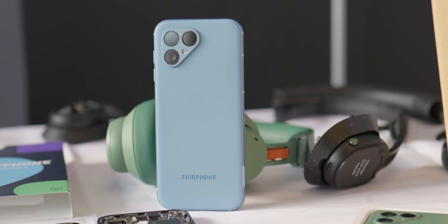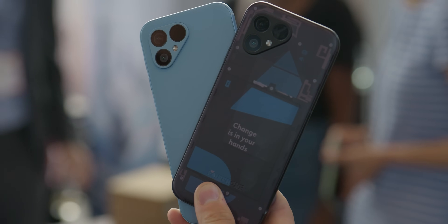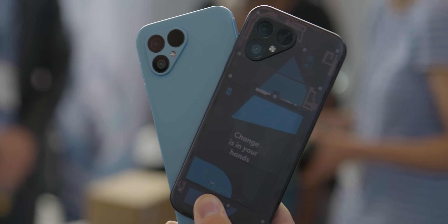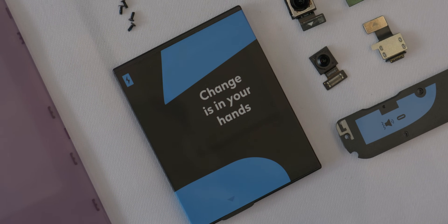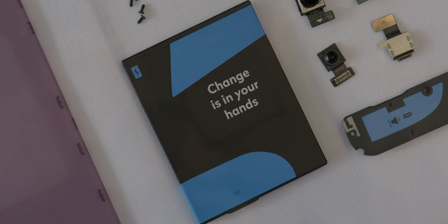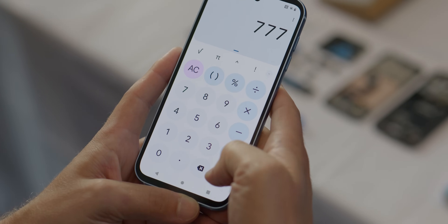How much does it all cost? It costs 699 euro, which is about a little bit over $700. That's pretty expensive for a phone like this, especially when you hold it in your hand — it doesn't feel like a $700 phone. But remember that Fairphone is doing a lot of ethical practices that a lot of other companies aren't doing — that includes ethically sourcing all of its materials, trying to use recycled materials as much as possible, and making sure everybody on the assembly line, from sourcing materials to putting the phone together, is getting paid fairly.